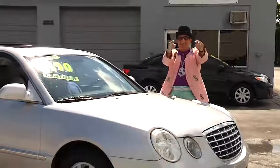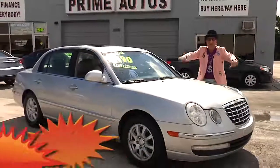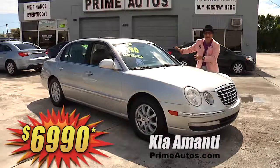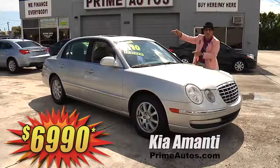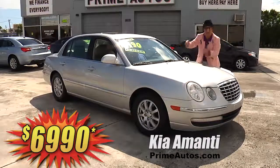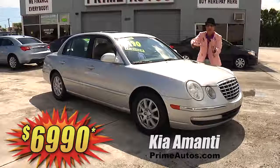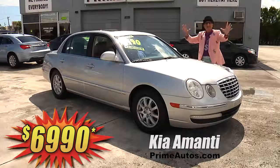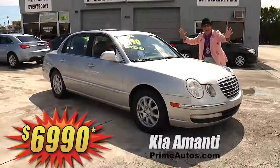You know that Deal Man loves to save you big money! Even on super stylish luxury sedans like this Kia Amante with rich leather interior, moonroof, Infinity premium sound with CD changer, steering wheel controls, alloys, and all the amenities. And it's on sale right now for only $69.90!